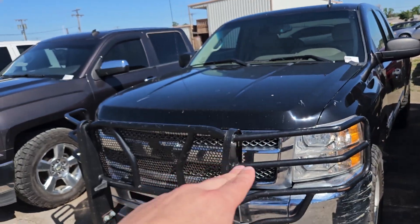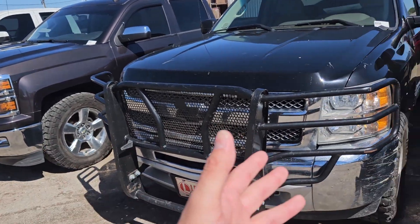Hey there Dean, it's Nestor with Legacy Auto Center. I just want to make you this quick walk-around video and introduce myself to you so you could know who it is that's going to be helping you out and getting your pickup today. As you can see, we do have Chevys here to choose from.